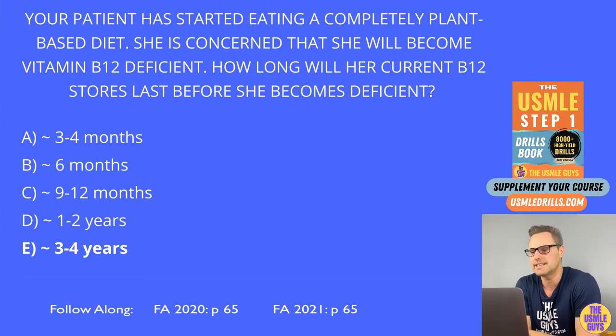All right, the next question is a matching exercise. I want you to match the vitamin with its correct feature or features.